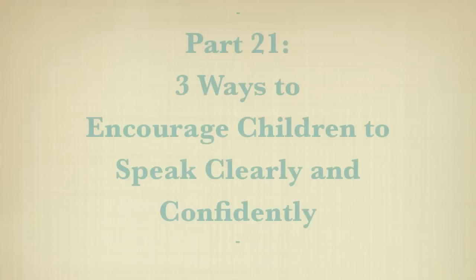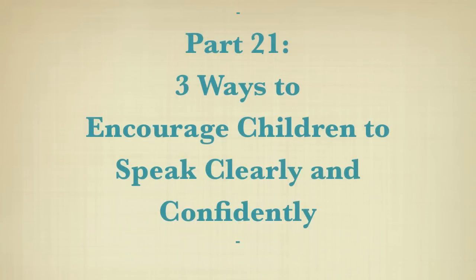Hello, I'm Heather Hansen, Global Communication Specialist at Hansen Communication Lab, and welcome to Part 21 of the Speak Global English series, Three Ways to Encourage Children to Speak Clearly and Confidently.